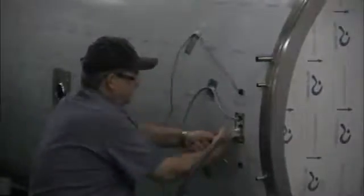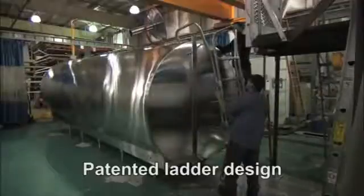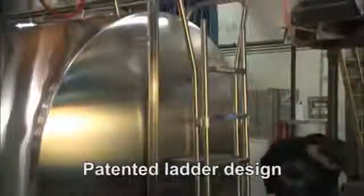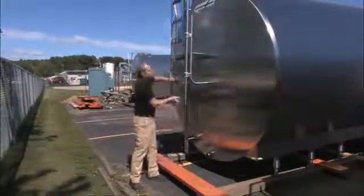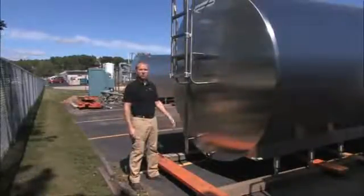After a thorough cleaning inside and out, electrical connections are installed. Then we attach the ladder — one more exclusive and patented touch from GeoFarm Technologies. Our milk tanks feature a patented retractable ladder that, when raised, allows much better access to the milk tank outlet valve.